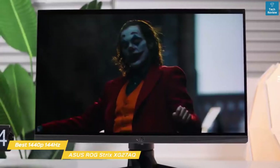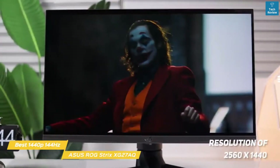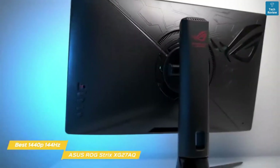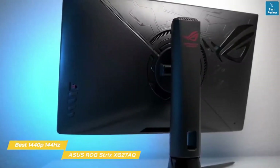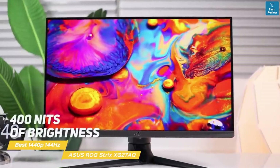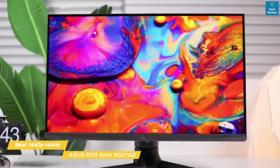The 27-inch IPS panel has a resolution of 2560x1440 with a 1000 to 1 static contrast ratio that produces deep blacks and a response time of 1 millisecond. The monitor supports adaptive sync, including Nvidia's G-Sync compatible mode with a 144Hz variable refresh rate range that's perfect for fast action games. The backlight produces 400 nits of brightness and 95% coverage of the DCI-P3 and 130% of the sRGB color gamut for good color accuracy.